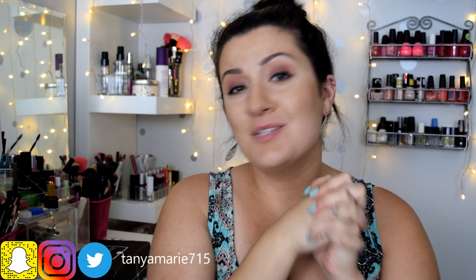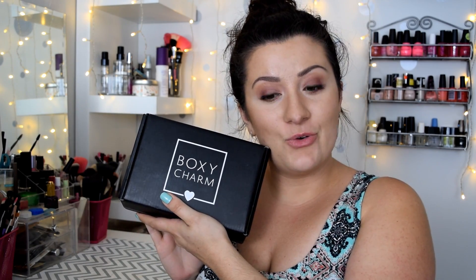Hey guys and welcome back to my channel. I'm Tanya and I would love for you guys to subscribe if you like what you see so you don't miss out on anything new that's coming. But for today I have my BoxyCharm unboxing to do for you guys, so I'm going to dive right on in.